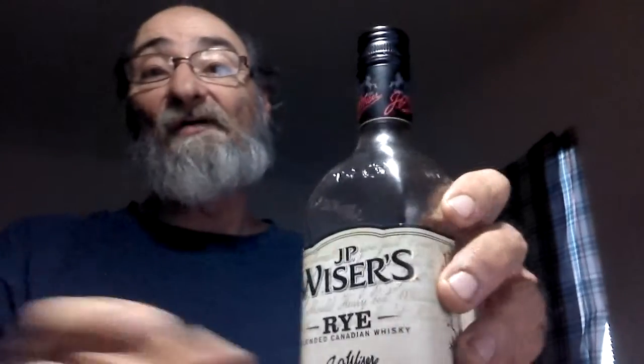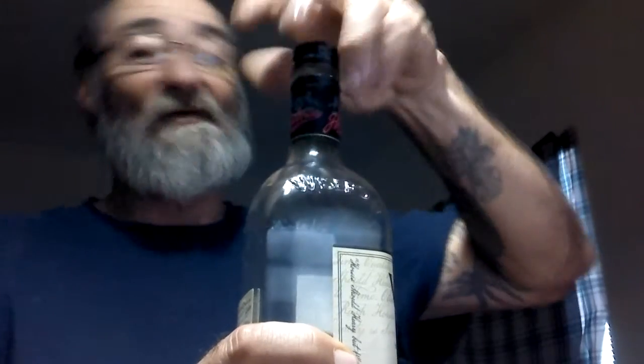Today we're doing JP Wiser's Canadian Rye Whiskey. This stuff is pretty good. It was given to me as a gift for the holidays, and my friend told me he better see me on YouTube talking about it. So here we are.